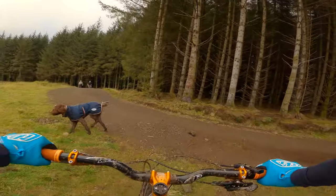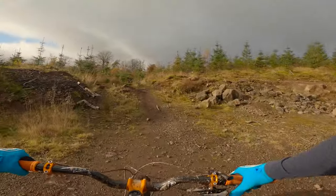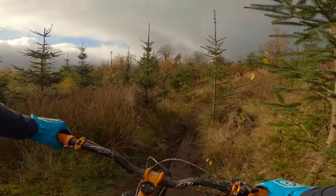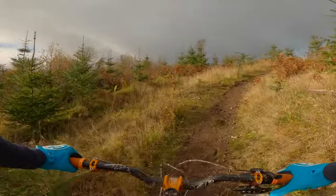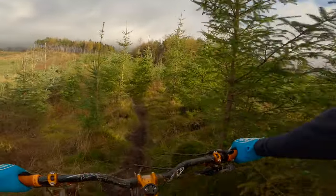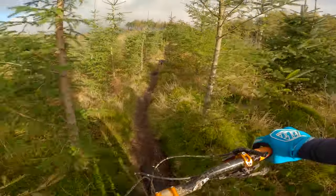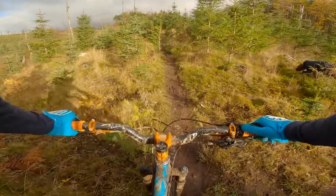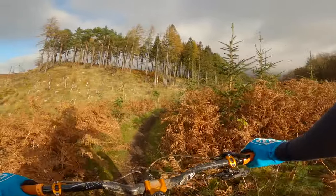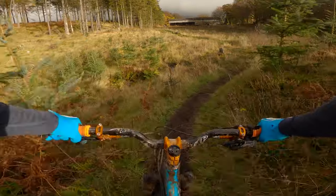Okay Rusty, this way. Good boy. So this is called New Seeds — I'm guessing it's named after the new wee trees that were planted at some point. Slippy roots. Rusty's found the puddle. Really does look a bit ominous there with the trees in the sunlight and the grey behind.